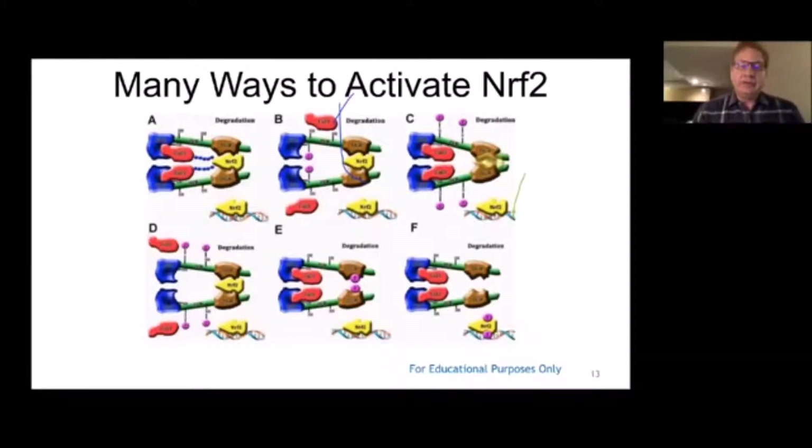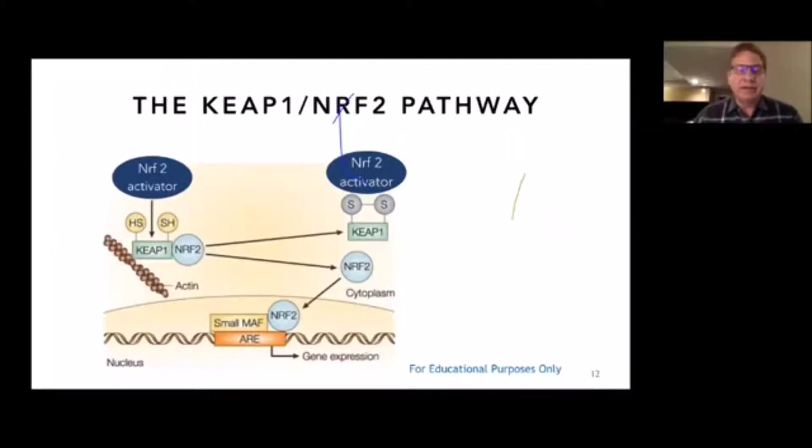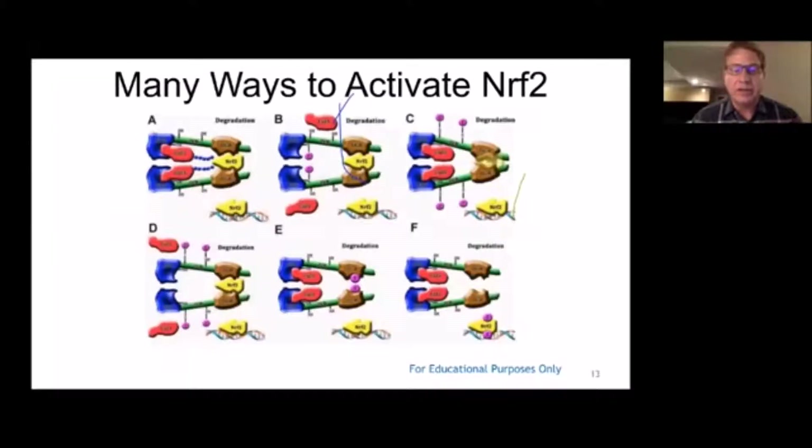One of the interesting things about Nrf2 is there are different places where you can activate the pathway. You can increase the release of Nrf2 from KEAP1, increase the entrance of Nrf2 from the cytoplasm into the nucleus, increase the attachment of Nrf2 to the antioxidant response element, and reduce the degradation of the Nrf2 protein. All of those things would increase the activity of Nrf2, which is likely why Protandim has such a potent effect.